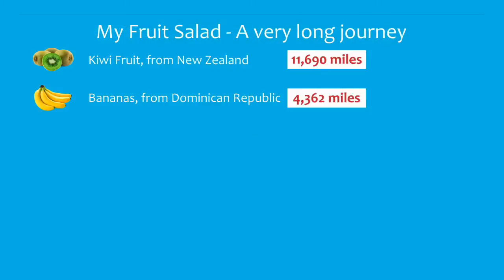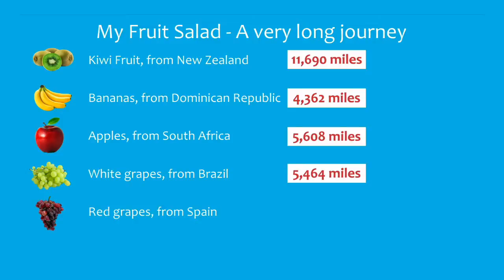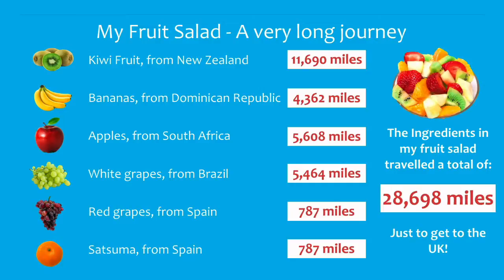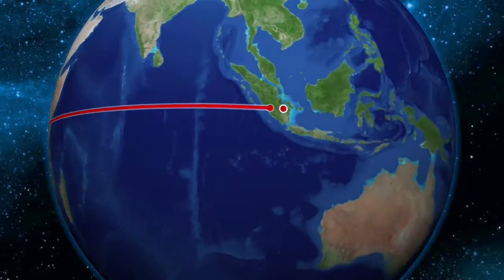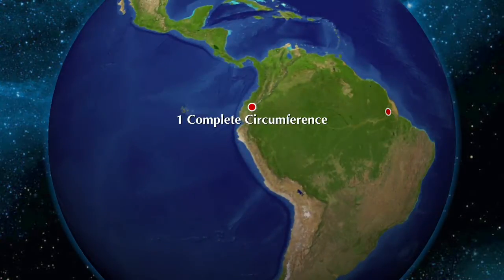As you can see, my fruit salad has had a very long journey. The ingredients from my fruit salad travelled a total of 28,698 miles just to get to the UK. That's not just half the way around the world, it's not even three quarters of the way around the world. In fact, it's a whole way around the world and a little bit more.